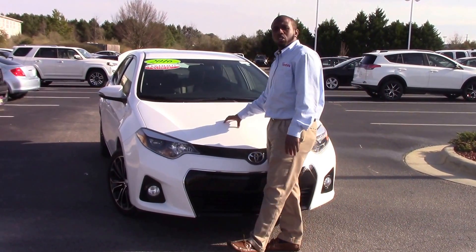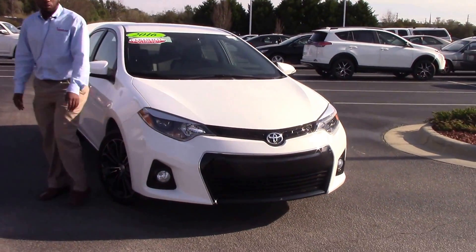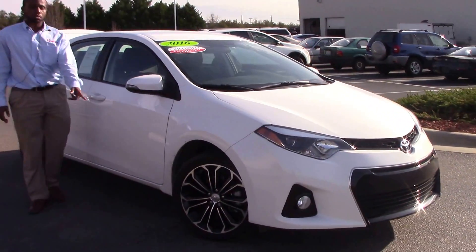For your color, we have a super white color, LED lights top and the bottom. Around to your wheels, we have 17-inch alloy wheels with brand new tires.